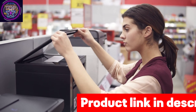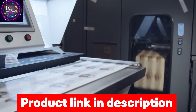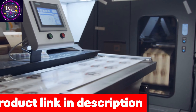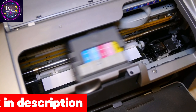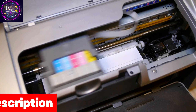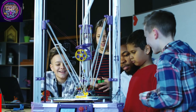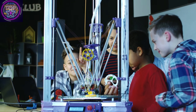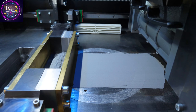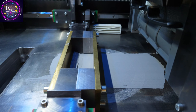This printer offers exceptional versatility with support for various media types, including thin, plain, recycled, color, thick, coated, labeled, and letter-sized paper. It's equipped to handle any project, ensuring you have the tools you need to get the job done. With impressive speeds of up to 28 pages per minute for letter-sized documents and 22.9 pages per minute for legal-sized ones, you can say goodbye to wasting precious time.